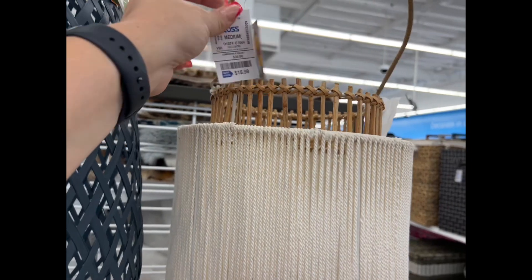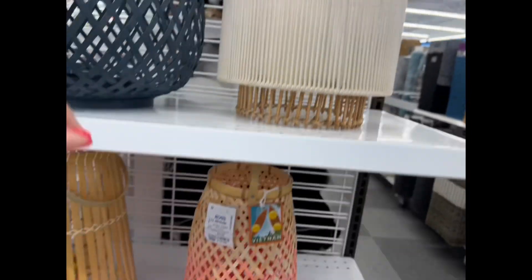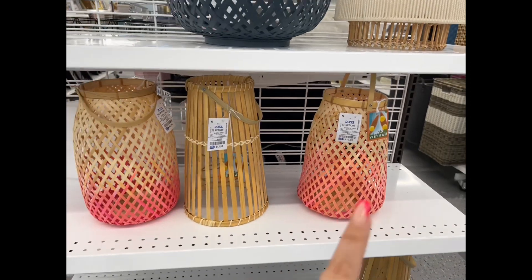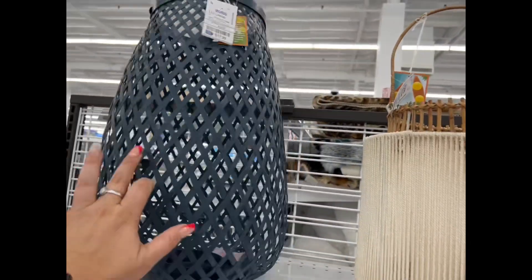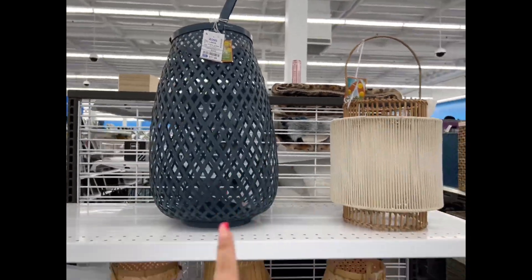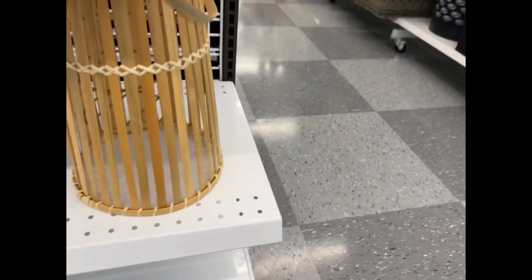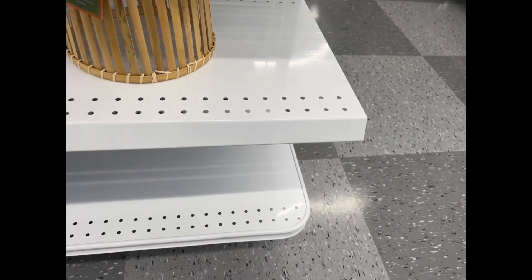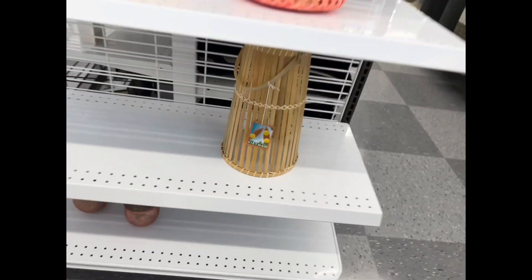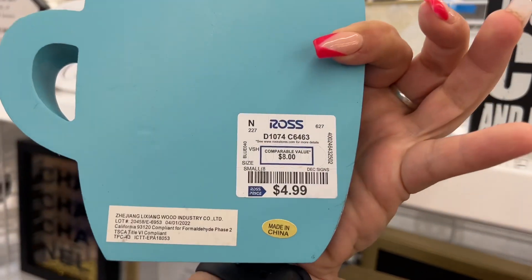Look how cute these are — $16.99. And these — $13.99 for the one in the middle, $12.99 for the one on the side, and this gray one is $17.99. Look at these cute little pieces down here — made in Vietnam, not sure on the price for that one.